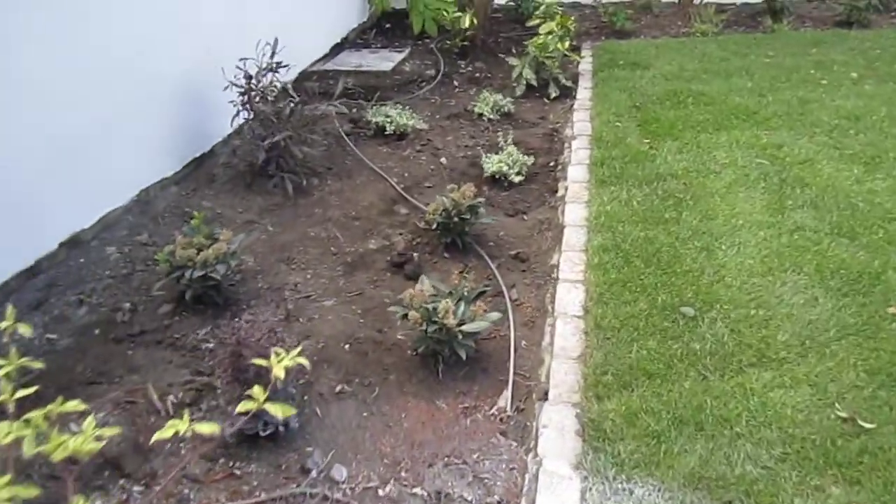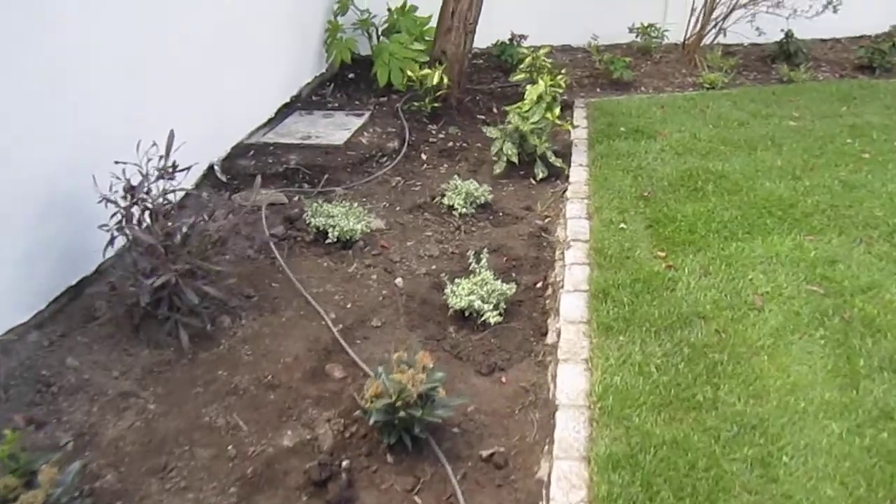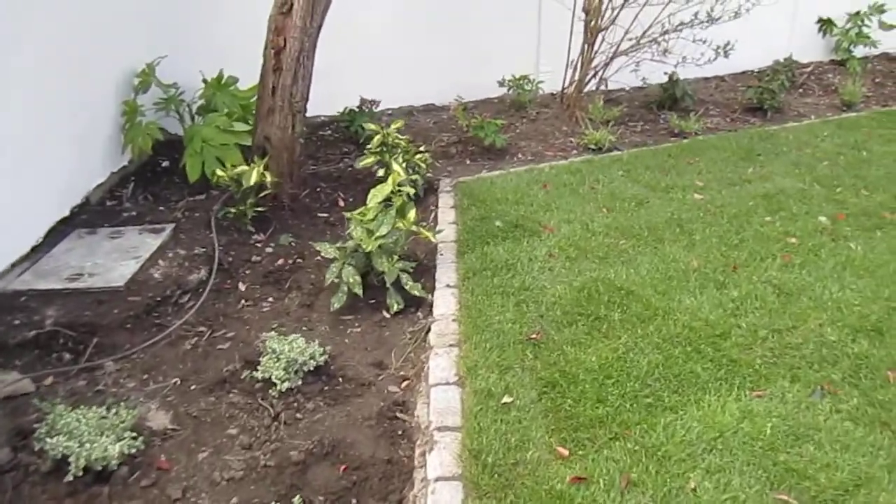We have an armoured cable going through the garden for lighting, which will be the next stage when funds become available.